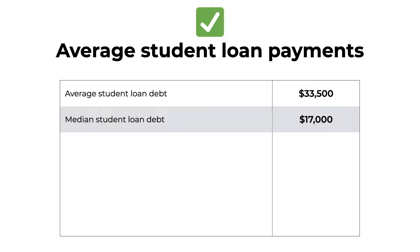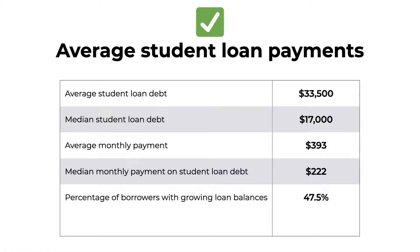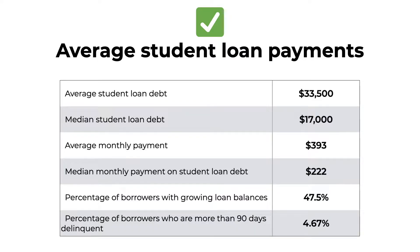The median student loan debt is $17,000 and the average monthly payment is $393. The median monthly payment amount is $222. The percentage of borrowers with growing loan balances is 47.5%, meaning that nearly half of borrowers aren't seeing their balances go down. The percentage of borrowers who are more than 90 days delinquent is 4.67%, and if you are more than 90 days delinquent, that information is passed on to the three major credit bureaus, which can dramatically impact your credit score. So the important thing to remember is don't ignore your student loan payment — it's not going to go away if you don't pay it, so make sure you have a plan in place.